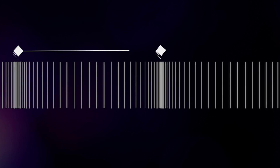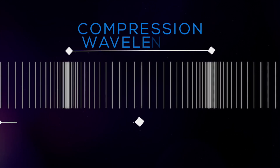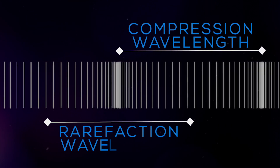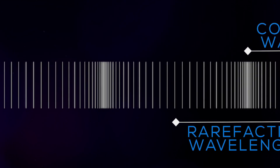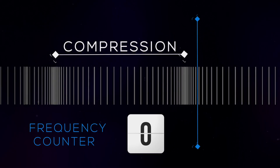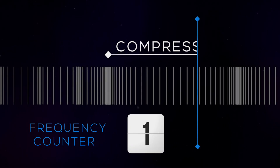Now let's look at some other characteristics of a sound wave. To determine the wavelength on a longitudinal wave, measure the distance from compression to compression or rarefaction to rarefaction. The frequency is the rate of vibration, or the number of compressions or rarefactions that pass a point in a fixed amount of time.